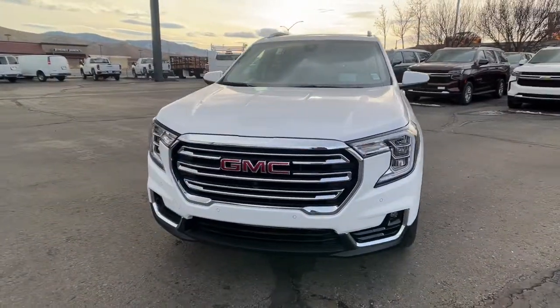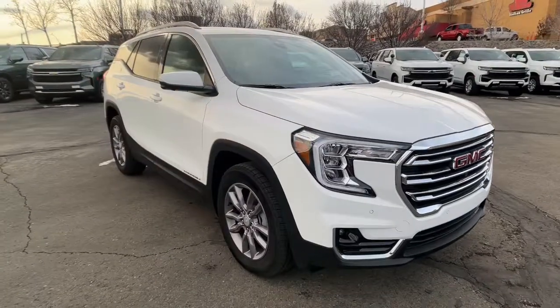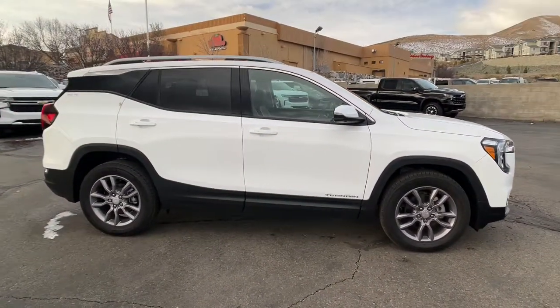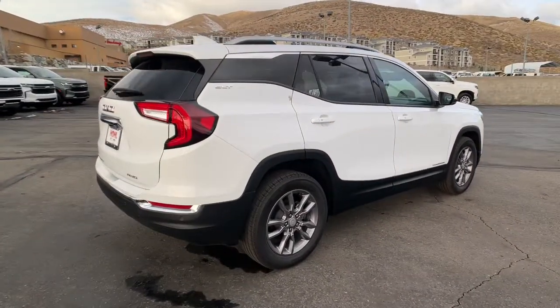Here is a wonderful 2022 GMC Terrain — a handsome vehicle that delivers comfort and security along with the latest in user-friendly connectivity. Flexible, versatile, and fuel efficient, it's ready to take you places.